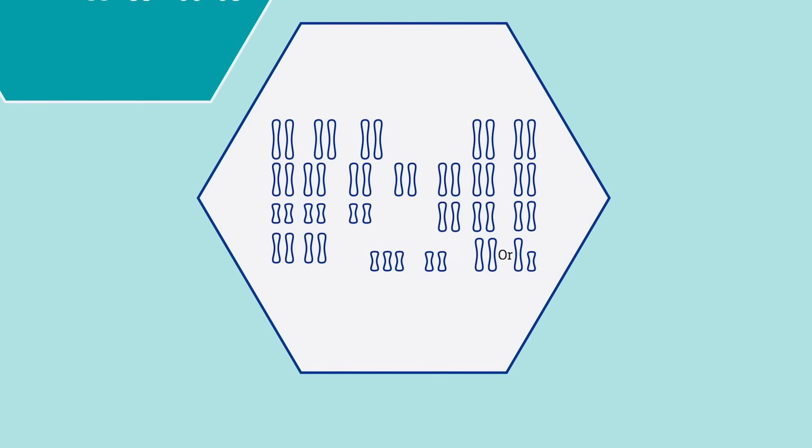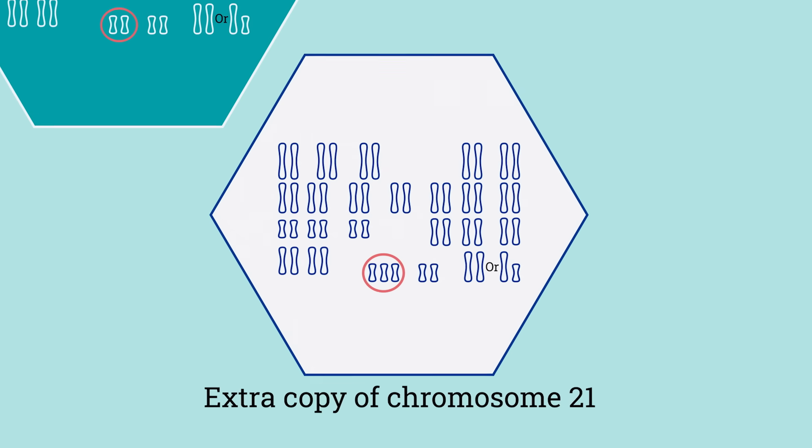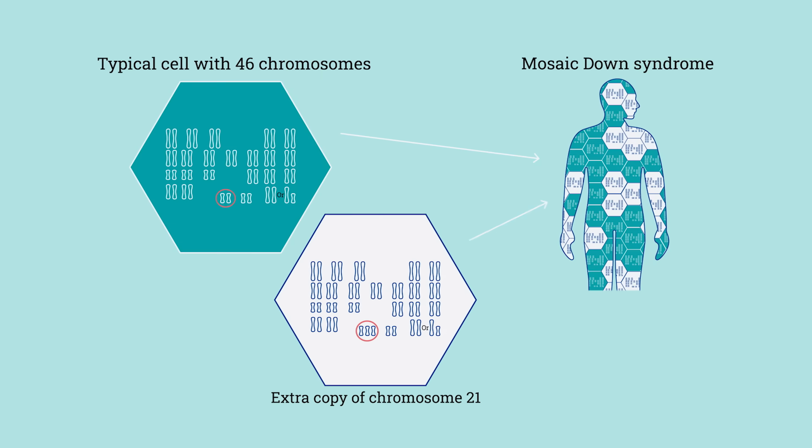An individual with translocation Down syndrome has indistinguishable characteristics as someone with trisomy 21. People with translocation Down syndrome, however, could sometimes inherit it or pass this along within the family. A third type of Down syndrome is called mosaic Down syndrome. This is where some cells, but not all cells, have that extra chromosome, and depending on which cells and how many cells have that extra chromosome can determine how many characteristics a person might have of Down syndrome in general.